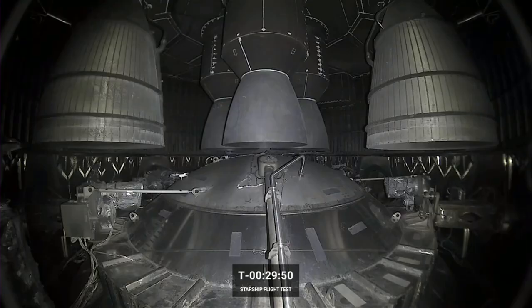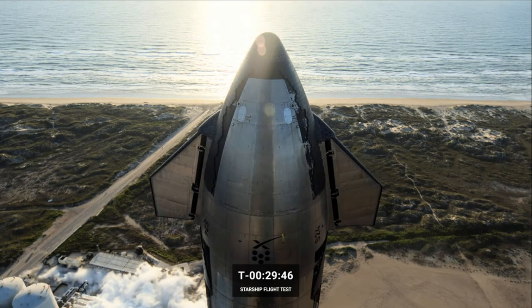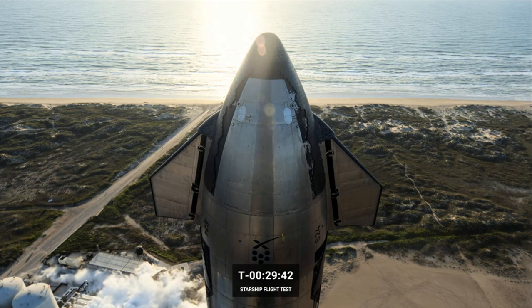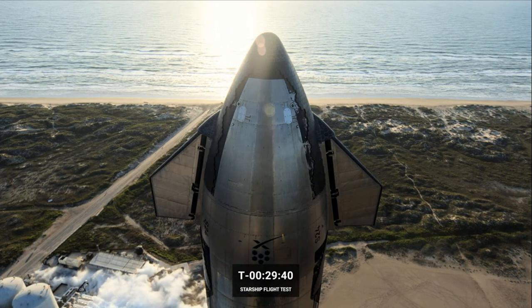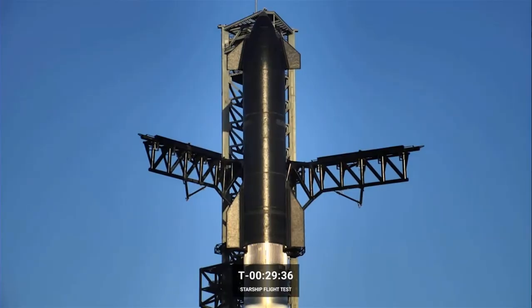The spacecraft is also outfitted with four flaps to help aerodynamically control the vehicle's attitude during atmospheric flight and enable precise landing at the intended location. The entire stack is vertical because Starship is designed for vertical takeoff and landing, as opposed to taking off and landing like an airplane — which is really important because we don't have runways on the Moon and Mars.